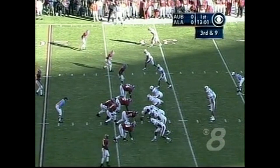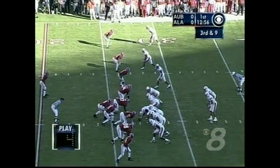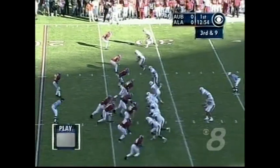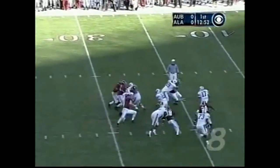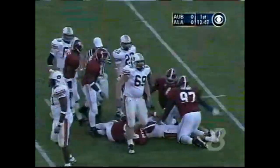Third and nine. Let's look at Alabama — and they are blitzing. Here's Campbell pressured. Kendall Moorhead has it. Frank is down.